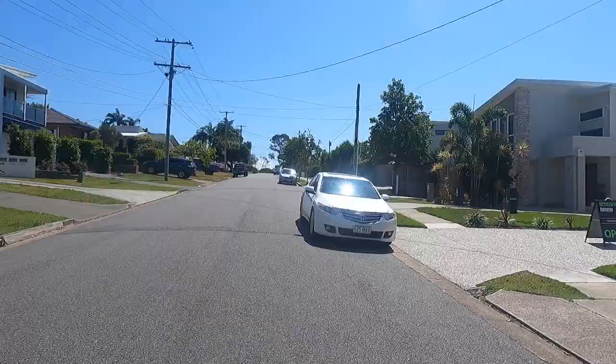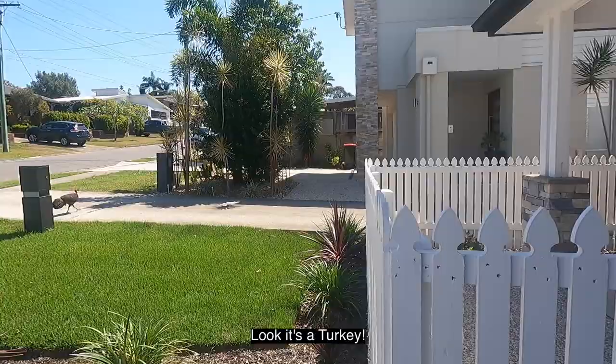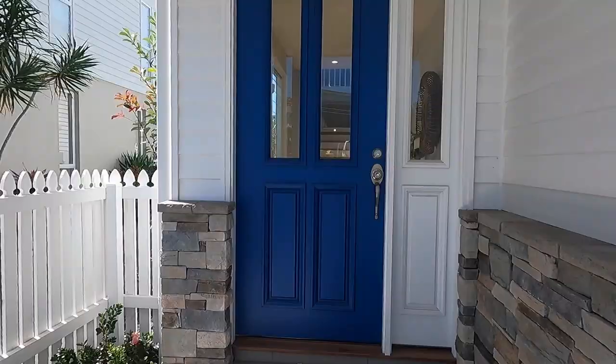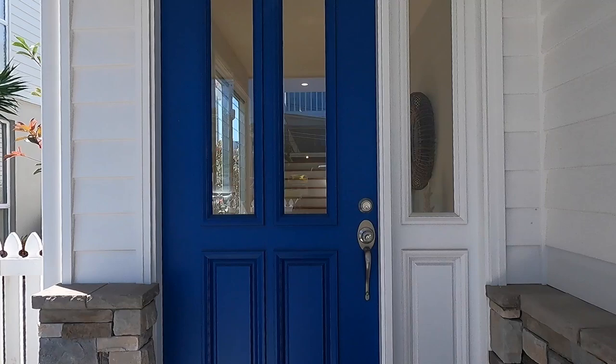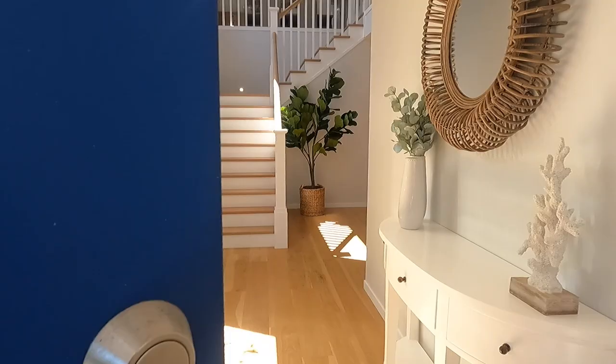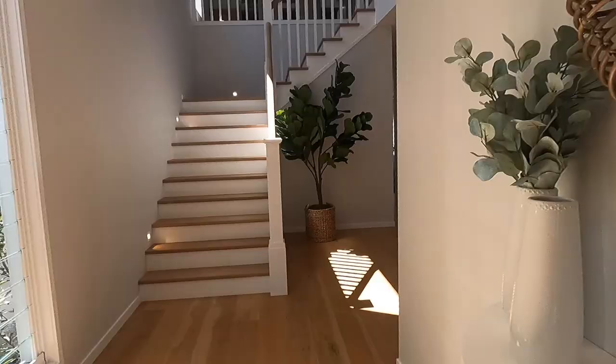Look at the turkey! It seems like a Hamptons house because the door is blue. Nice! I'm using my GoPro 9, so let's see if it's working well.